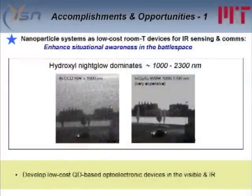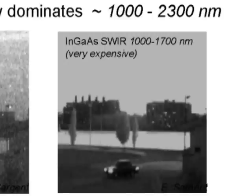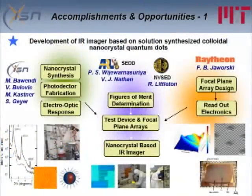This range between 1100 and 2200 nanometers is well known in the night vision community as a source of light in the night sky called hydroxyl nightglow emission. Here you're seeing two photographs of the same image using two different cameras. The camera on the left is a silicon CCD camera that can only see below 1000 nanometers. The camera on the right is an indium gallium arsenide camera that can see in the nightglow regime — much clearer because there's more light there. These indium gallium arsenide cameras are very expensive, around $30,000 at minimum. We'd like to develop quantum dot-based optoelectronic devices at much lower cost through a synergistic collaboration involving ISN, ARL SED, the night vision lab, and Raytheon.